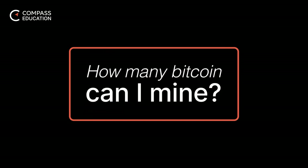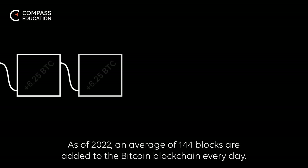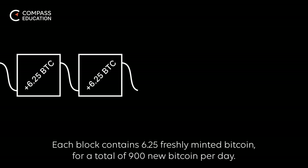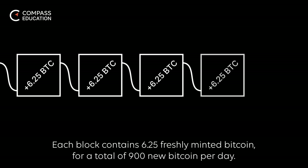How many Bitcoin can I mine? As of 2022, an average of 144 blocks are added to the Bitcoin blockchain every day. Each block contains 6.25 freshly minted Bitcoin, for a total of 900 new Bitcoin per day.